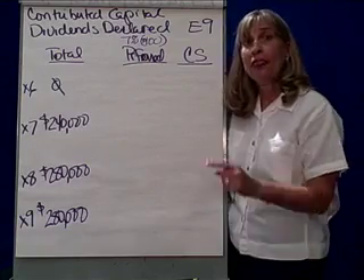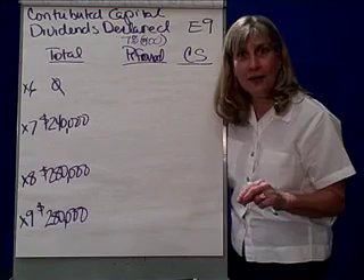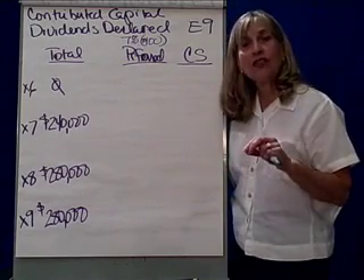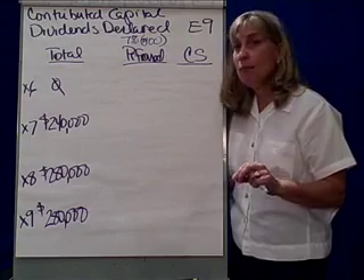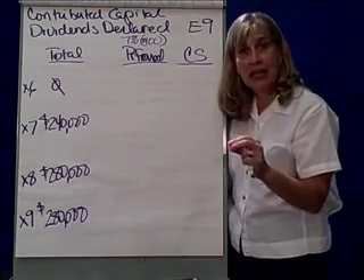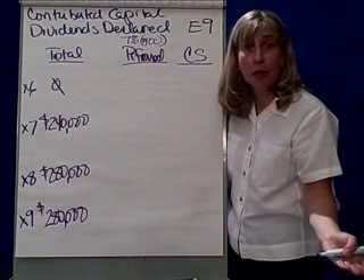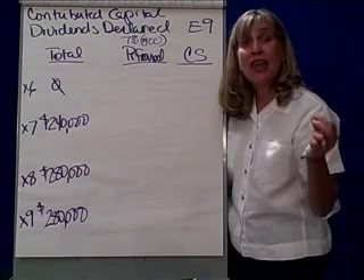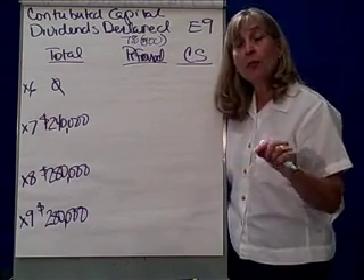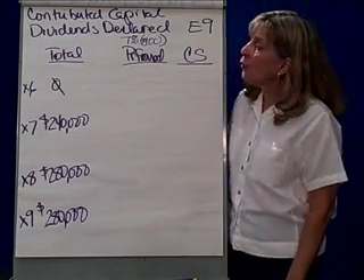Now, the second thing I'm interested in is whether the preferred stock is cumulative or non-cumulative. If preferred stock is cumulative, that means that the preferred stockholders are going to get that 7% dividend every year. And if the company doesn't declare or pay a dividend that year, that $7 accumulates and must be paid first before the common stockholders ever see a penny.